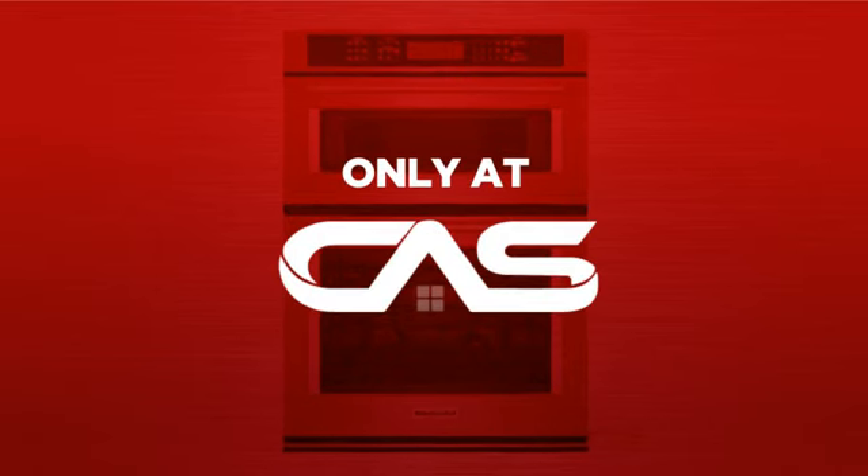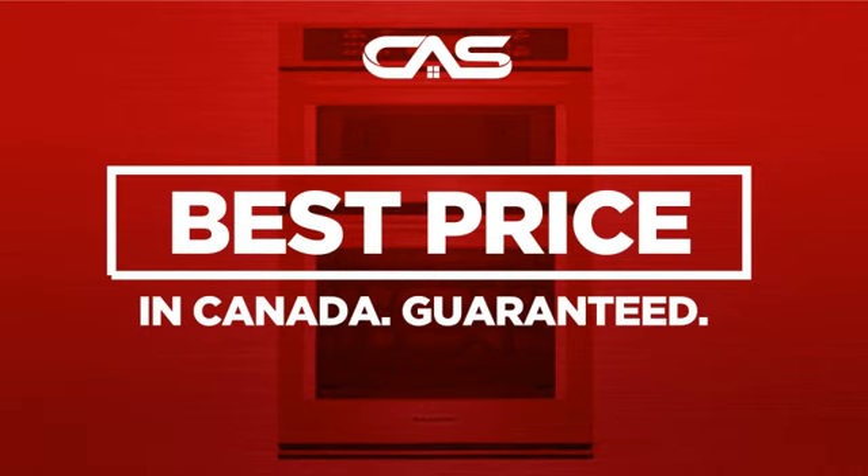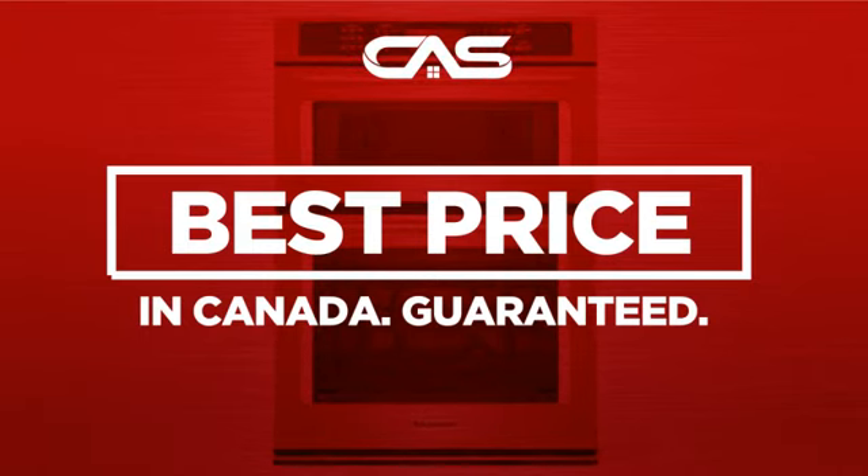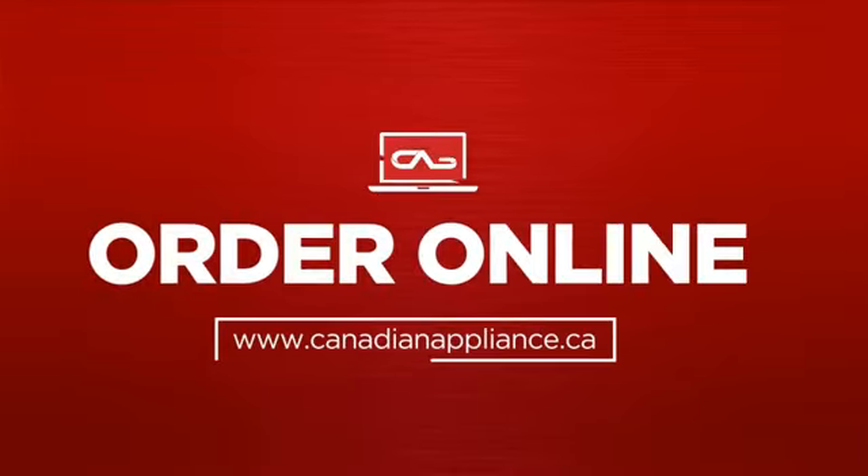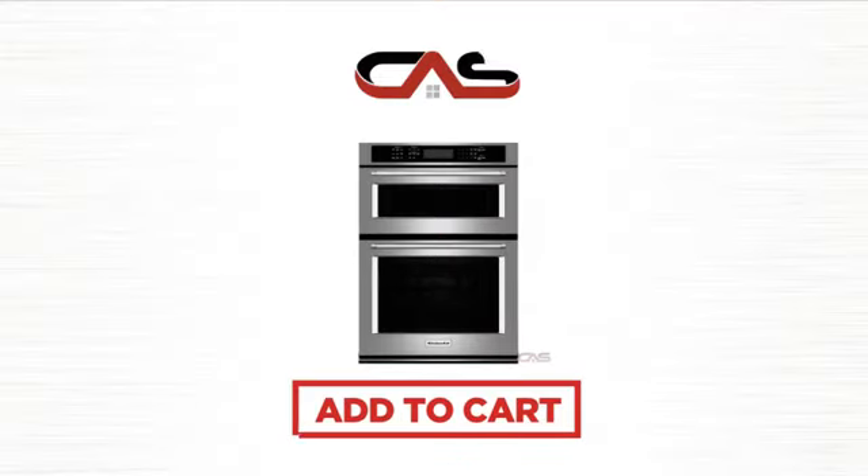And only at Canadian Appliance Source, you get this wall oven at the best price in Canada. Plus, it can be delivered within 48 hours. Order online or get it at one of our showrooms in Canada. Click to order now or check out our hot deals at Canadian Appliance Source.